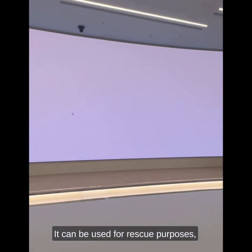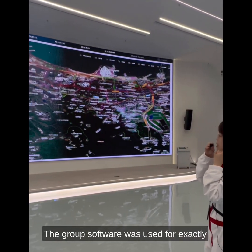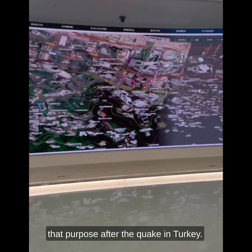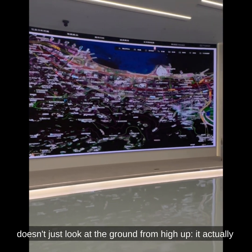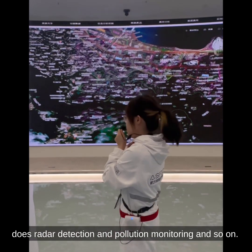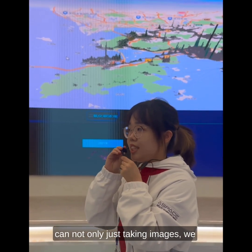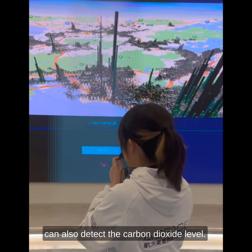It can be used for rescue purposes, finding survivors after an earthquake, for example. The group's software was used for exactly that purpose after the quake in Turkey. It can also be used for environmental monitoring — it doesn't just look at the ground from above, it actually does radar detection and pollution monitoring. From this screen, satellites can not only take images but also detect carbon dioxide levels.